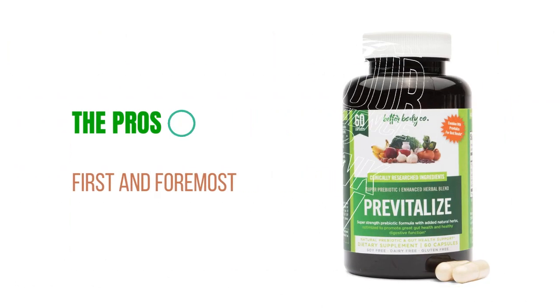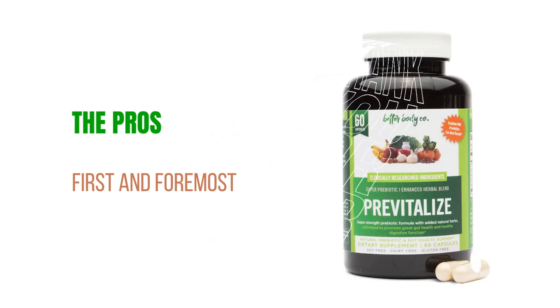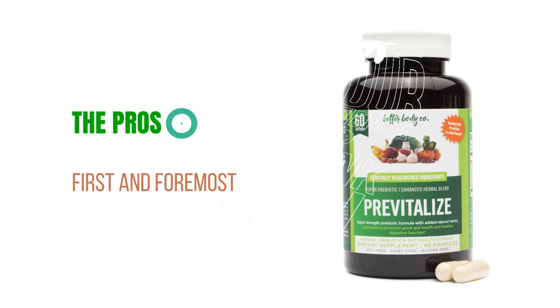First and foremost, PreVitalize is made with natural ingredients. This prebiotic complement is free from artificial additives, ensuring you receive a safe and effective product that supports your well-being.